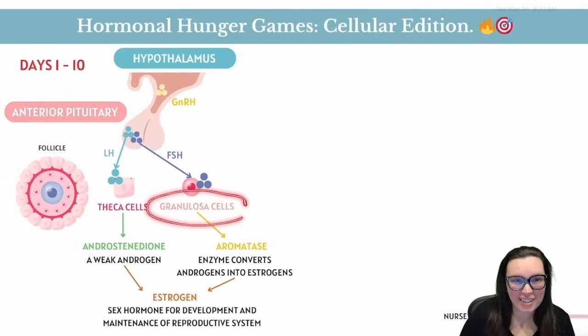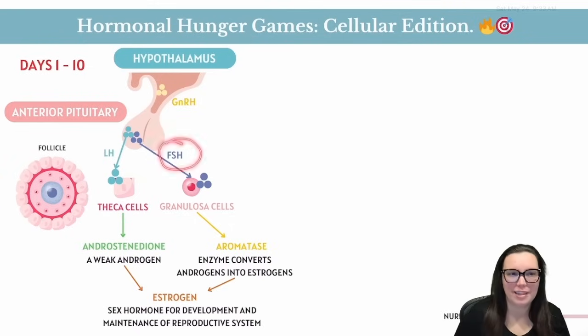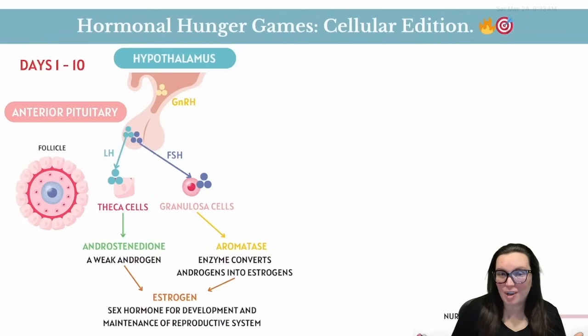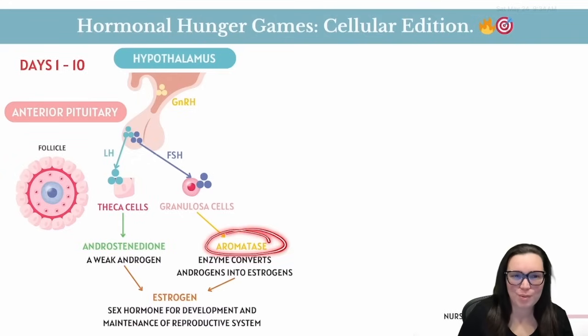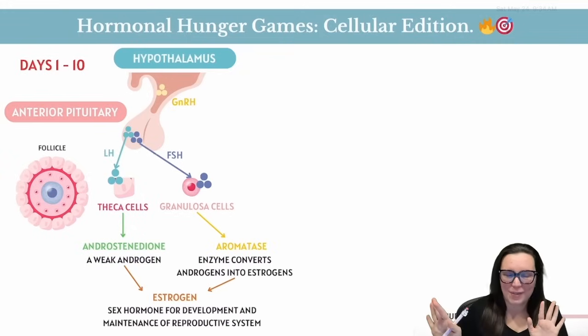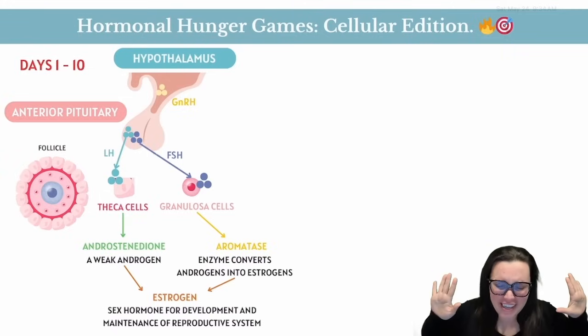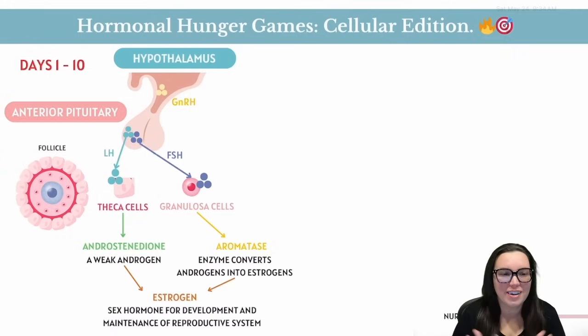Aromatase swoops in and takes that androstenedione from the theca cells and transforms it into estradiol — one of the most fabulous forms of estrogen. Just like that, estrogen has entered the chat, and the endometrium starts fluffing up.